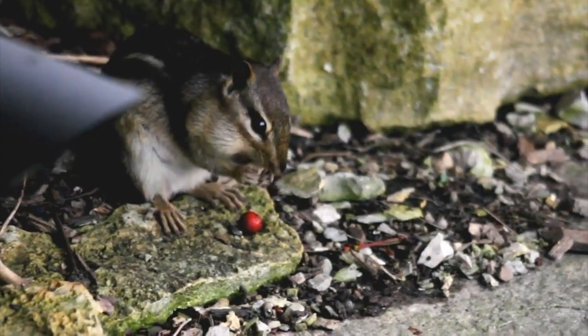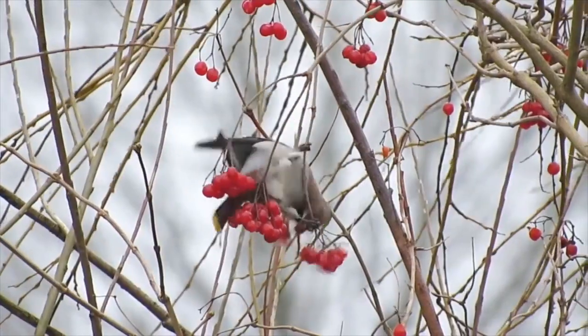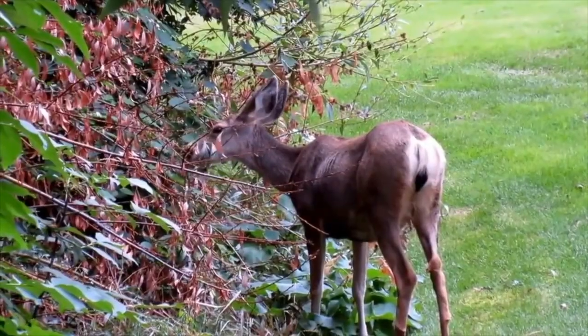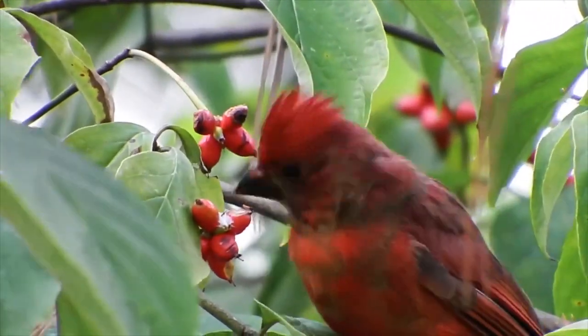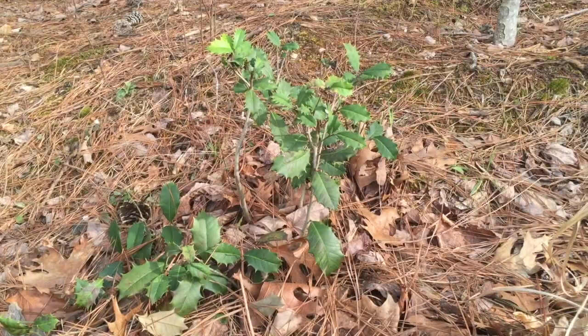When an animal eats the fruit, it will carry away the seeds from the fruit inside its gut. These seeds will eventually pass out of the animal, and if they're excreted in the right spot, they might just germinate.